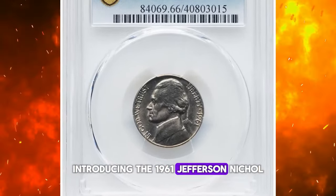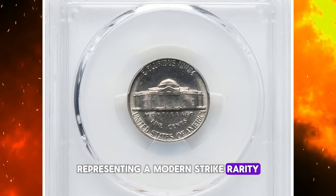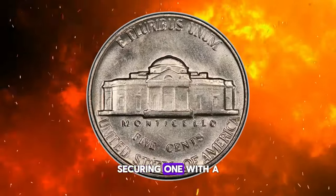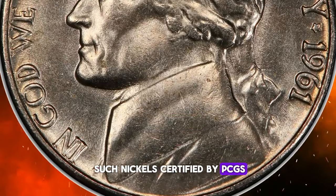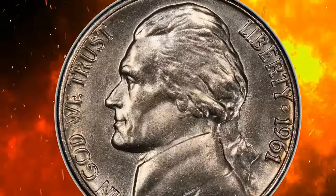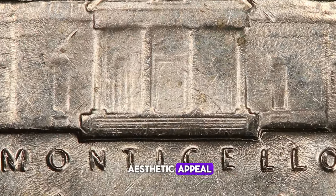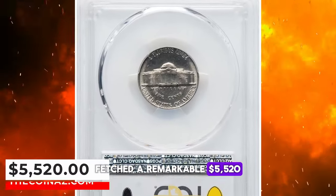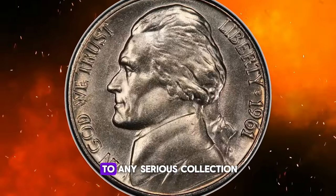Introducing the 1961 Jefferson Nickel, a standout piece in Mint State 66 with the coveted full steps designation, representing a modern strike rarity. While finding Mint State 1961 Jefferson nickels is generally straightforward, securing one with a full steps strike is a significantly more challenging endeavor. Out of over 1,300 such nickels certified by PCGS, a mere 24 have earned the full steps designation, highlighting their rarity and desirability. This particular nickel features delicate gold toning that gracefully complements its satiny gray luster. This lovely premium gem, with its exceptional characteristics and rarity, fetched a remarkable $5,520 at auction.